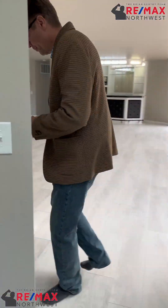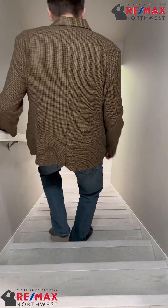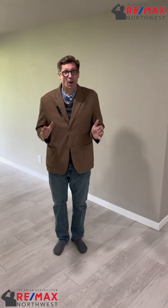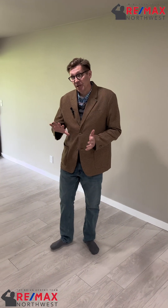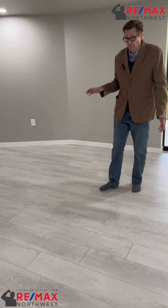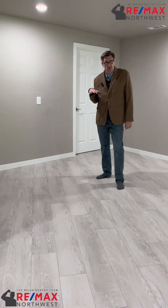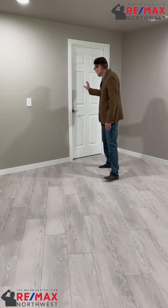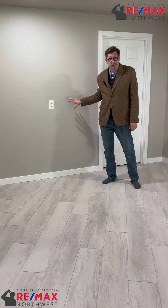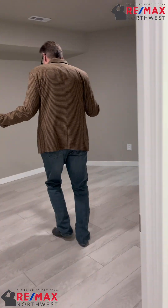Now we go downstairs into the basement. The space to your left could be used for many things — it's a great living space. But this house has also been plumbed to have a kitchen down here, so if you wanted that, it's already plumbed and ready. Fantastic.